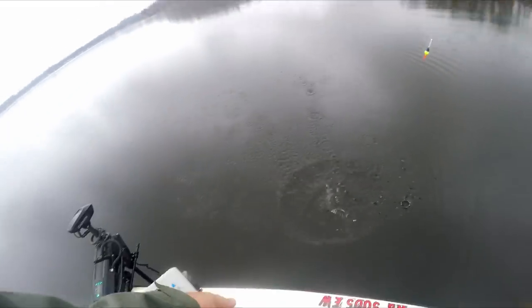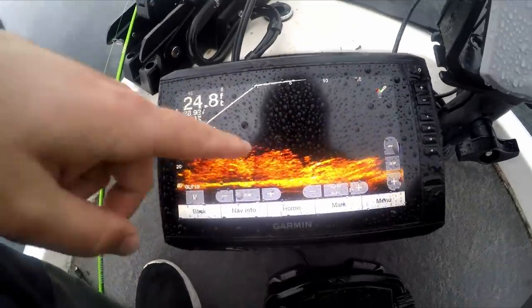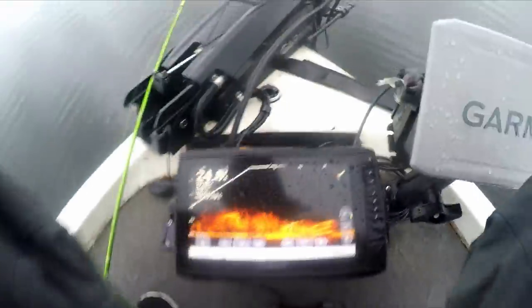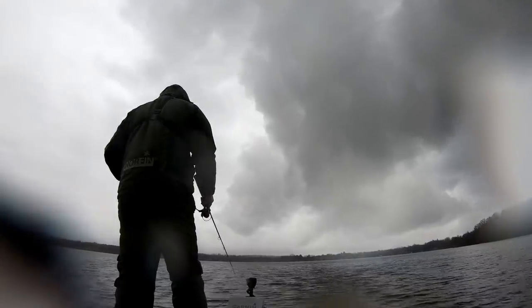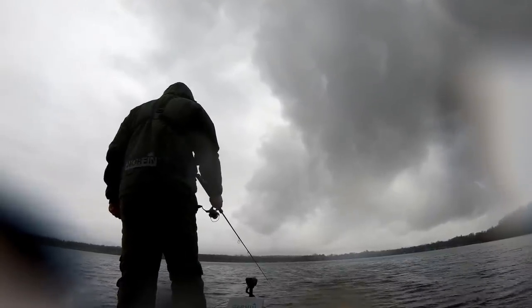Seems like the more aggressive fish are staging up off these brush piles. I tried dropping on top of the brush pile or crib, but the aggressive ones are off on the edges, in between. I had to raise my slip stop a little bit because those fish are a little deeper than the ones above the tops of these cribs. There he is — the bite is starting to turn on! Another healthy eater.